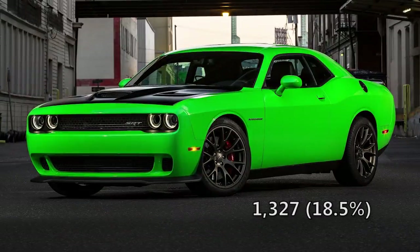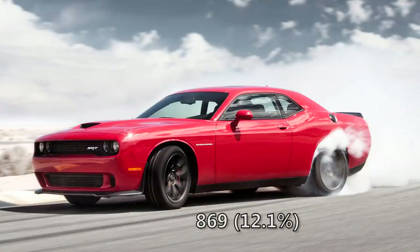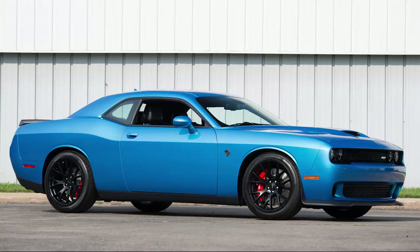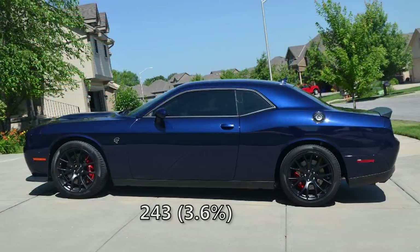2015 saw the Hellcats outfitted in 11 different paint colors. The most popular color was sublime with 1,327 or 18.5%, and black clear was also very popular with 1,190 ordered, which is 16.6%. Rounding up the top three was phantom black with 15.9%, which equals 1,139. To finish up the top five, tor red and red line red both had over 500 orders. Bright white had 475, granite crystal had 418, B5 blue and ivory tricote had 317, then billet silver with just 300. The least popular color by far was jazz blue, as only 243 chose that color, which is just 3.6%.